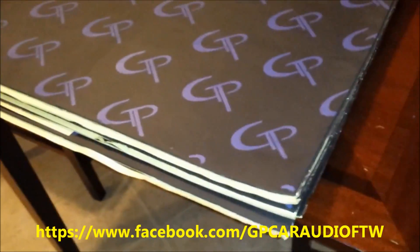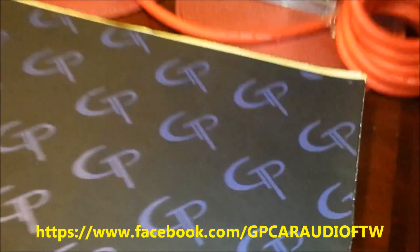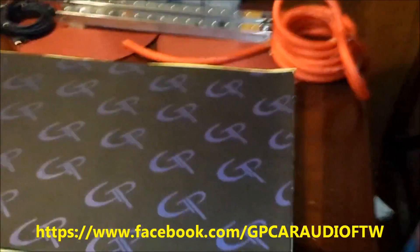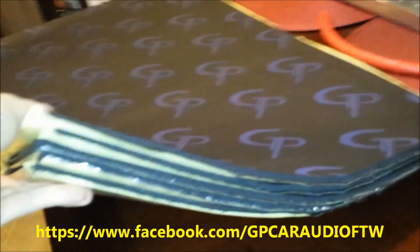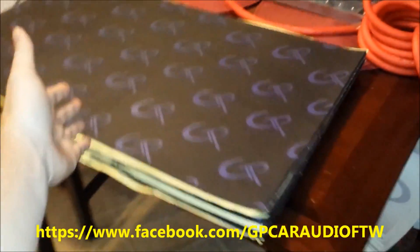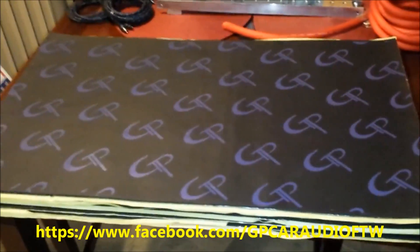Here's how we're going to do this contest. What you're looking at right now is a four square foot section of the deadener. There are five sheets — the grand prize winner gets all five sheets, that's 20 square feet of the GP STF sound deadener.